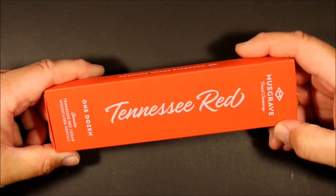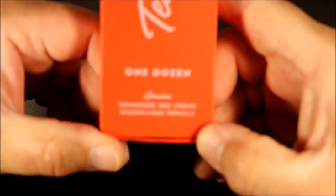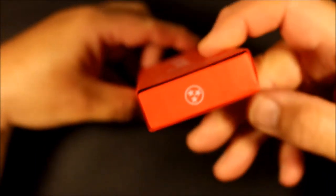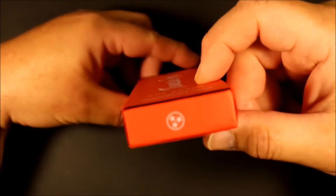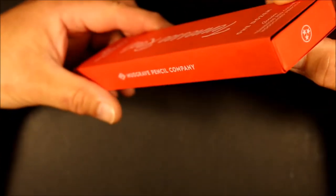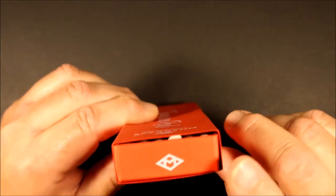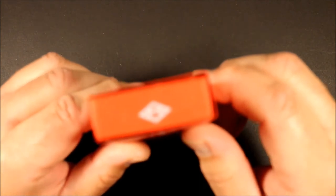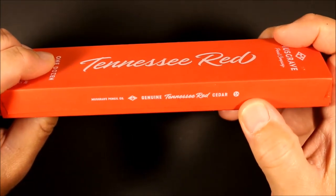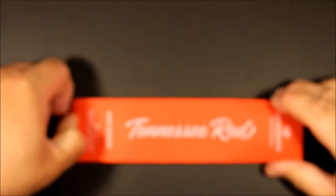I was most anxious to really look at this Tennessee Red and see what this pencil was all about. This is a relatively new pencil to the Musgrave line. Down here at the bottom it says Genuine Tennessee Red Cedar Wood Cased Pencils, and it's in this beautiful red box. On the end there's a circle with three stars in it — not quite sure what that signifies, whether it has something to do with Tennessee or the pencil company. It has the Musgrave Pencil Company imprint and logo on the other end of the box.